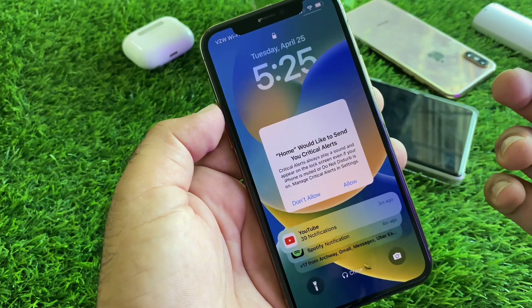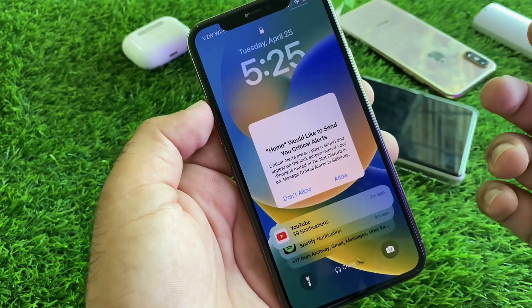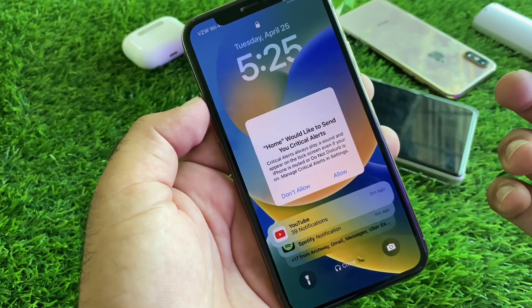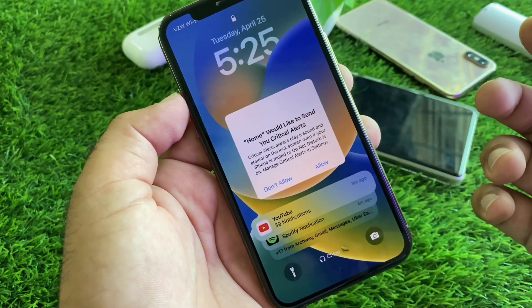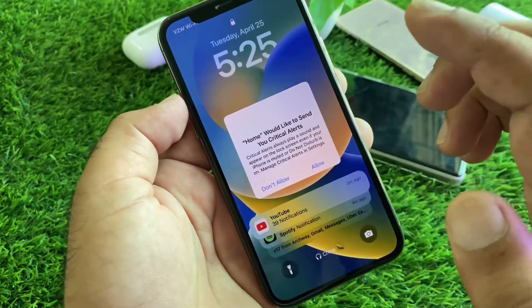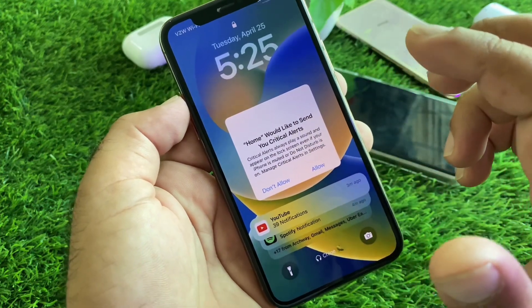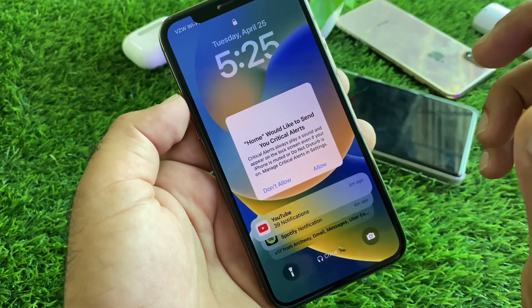Hey guys, welcome back with an Auto Strain video. In this video we will discuss if your iPhone is stuck on this pop-up that says 'Home would like to send you critical alerts.' When you feel that your iPhone touch screen is not working and your iPhone is stuck on this pop-up, you may just restart your iPhone and your problem will be fixed.